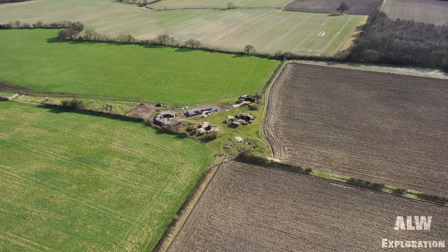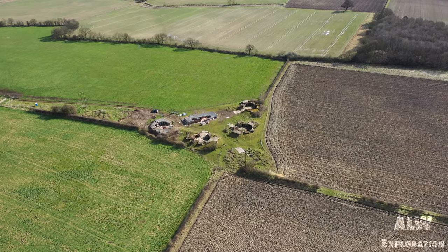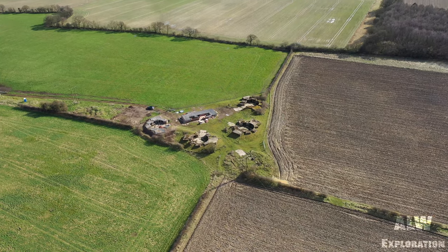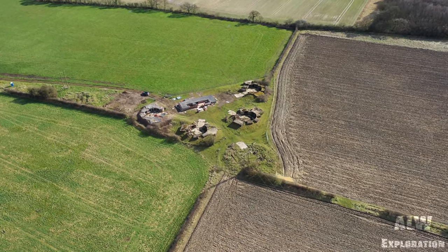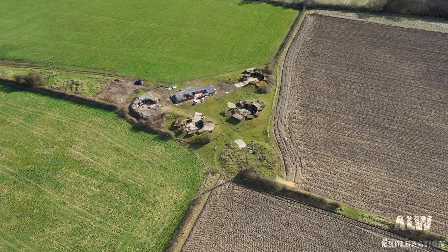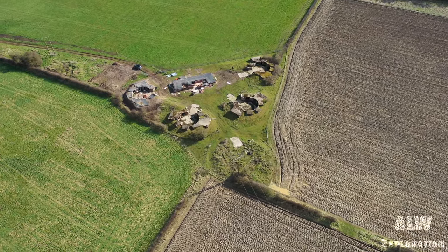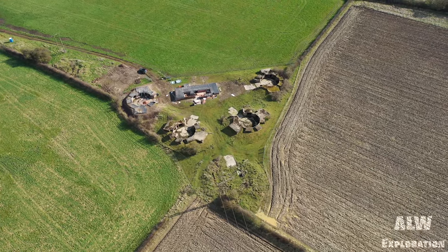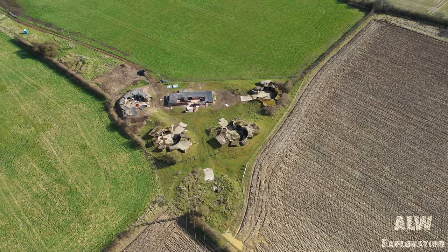Please check out our website, alwexploration.co.uk. And if you wish to support future trips, check out our Patreon page where you can watch exclusive videos that won't make it to YouTube — link in the description box. From Dave and myself Andy, we would like to thank you for watching this video. New content every Tuesday and Thursday, 8pm UK time. Bye bye.